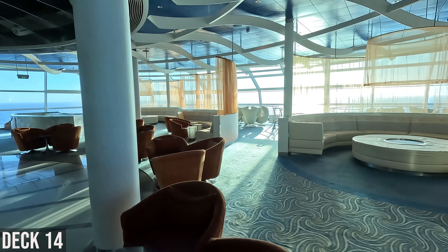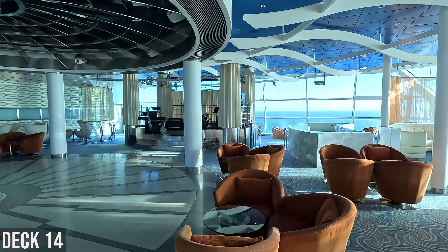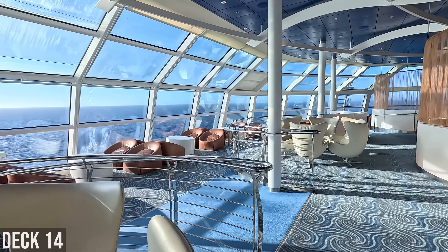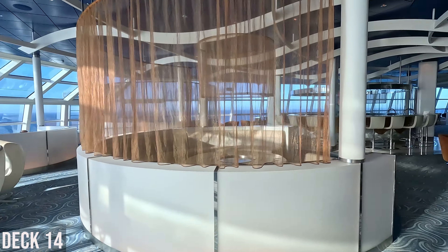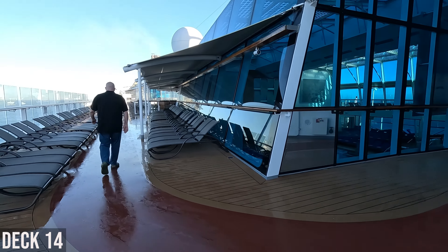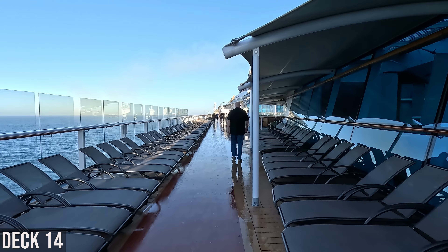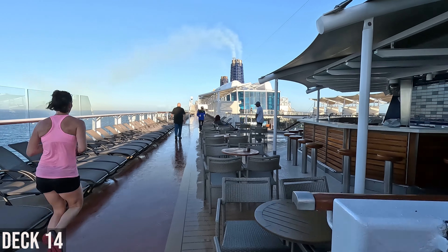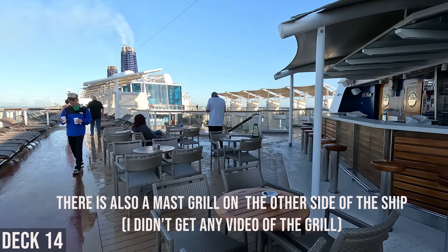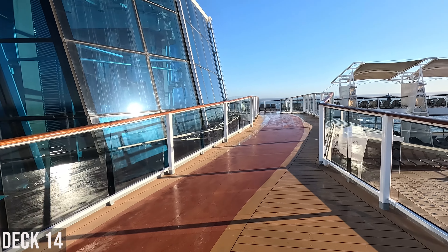One good thing about the trivia on Celebrity is they use a TV screen — they have movie trailer trivia where they play movie trailers, and they put the questions and answers on the screen. This is outside on Deck 14. This is the walking and jogging track, which is kind of inconvenient because it's also where you need to walk to cross the ship. The bar over here is the Masked Bar, and there's a smoking area as well. The jogging track comes across this bridge here.